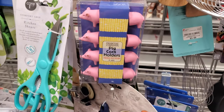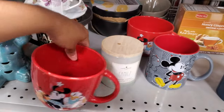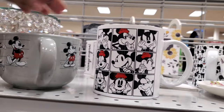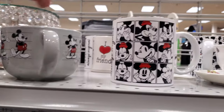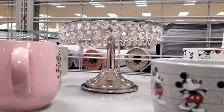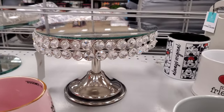Pig corn holders. What is that? Silicone, like a Disney one. Some more mugs — we have Disney, $5. I want to say most of their mugs will be $5. Look at all the faces they make — $5. Mickey. There's a blinged out like cake stand or perfume — that is mirrored on top.